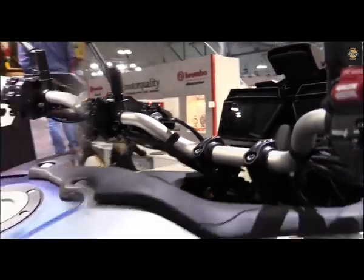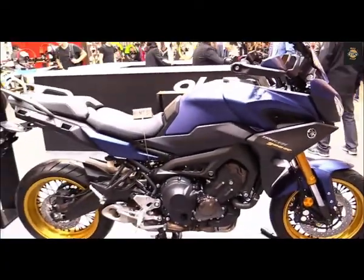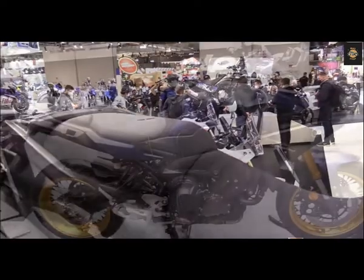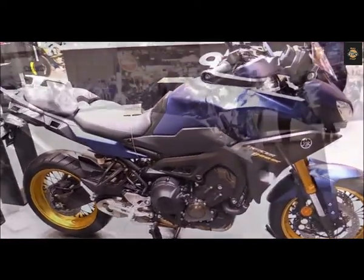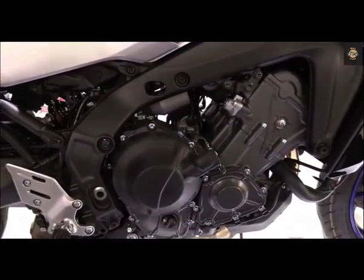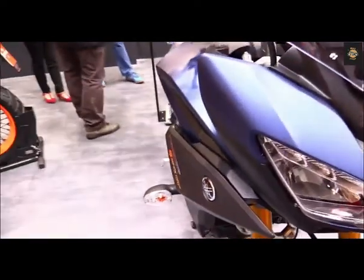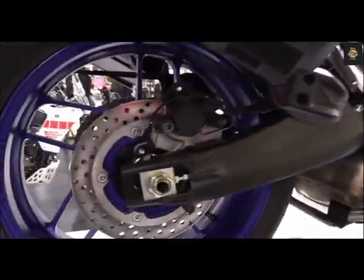We recently spent a day putting the Tracer 9 GT through its paces as part of Yamaha's official press introduction of the sport tourer. Our 170-mile Southern California testing route took us along meandering sections of Angeles Crest Highway to the small town of Wrightwood. While deviations were required due to national forest closures, the inconsistent tarmac, long stretches of highway, mountainous backroads, and scenic landscapes made for prime testing conditions.